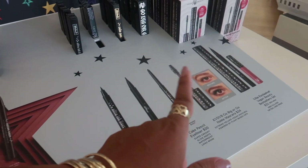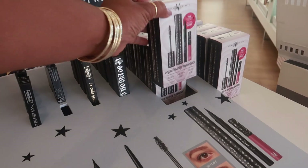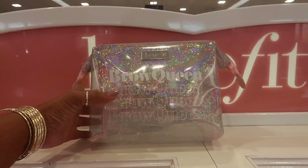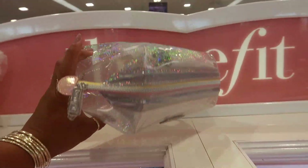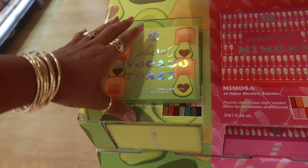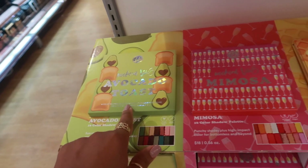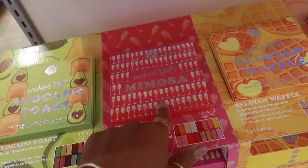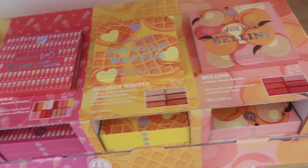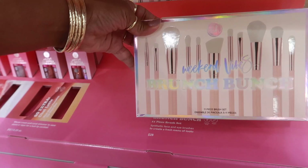The best seller set is $35. Oh, this is cute — a little bag by Benefit Brow Queen. I like these little packages. They're $18 and the flavors are avocado toast, weekend vibes mimosa, Belgian waffle, and weekend vibes Bellini. They even have a brunch bunch set for $28.